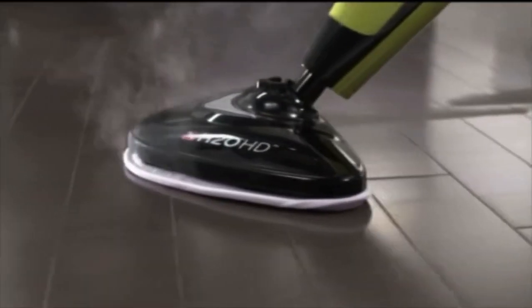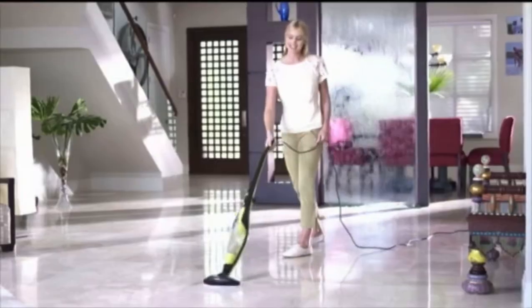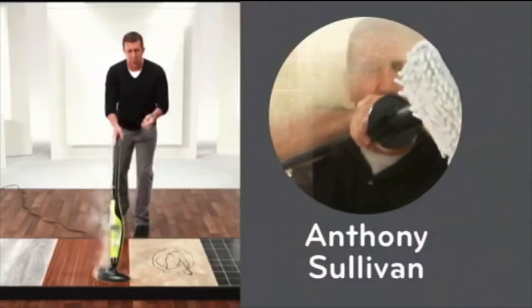Make it clean with the power of steam with the award-winning H2O HD — our next generation in steam cleaning, high definition. Now, here to tell you more is your home cleaning steam expert, Anthony Sullivan.